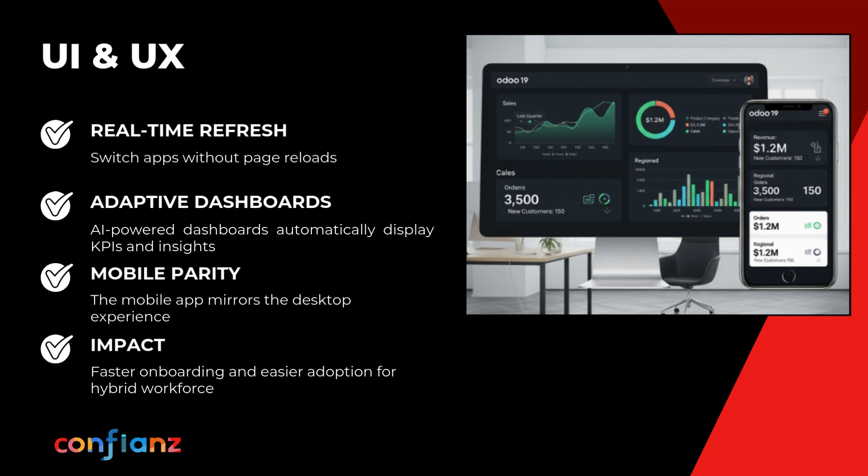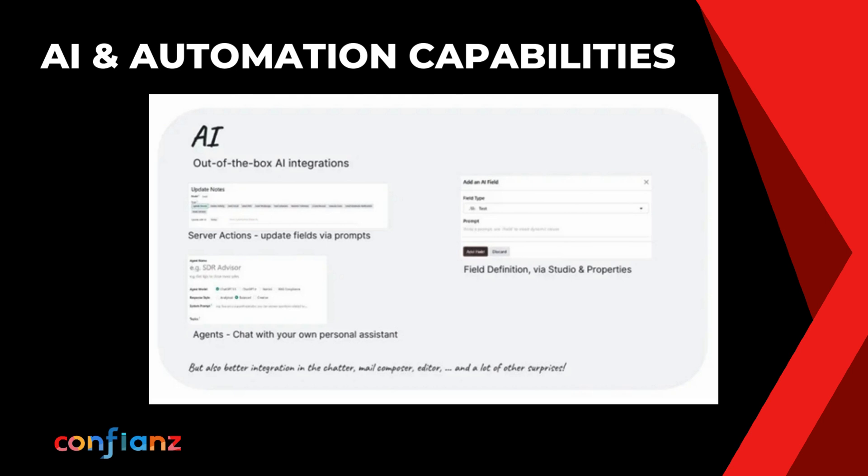Odoo 19 is taking UX to the next level with a lightning-fast, intuitive interface that slashes clicks and saves time. Building on Odoo 18's polish and mobile support, it adds smarter AI-driven dashboards that adapt to every role, so teams work faster and smarter.